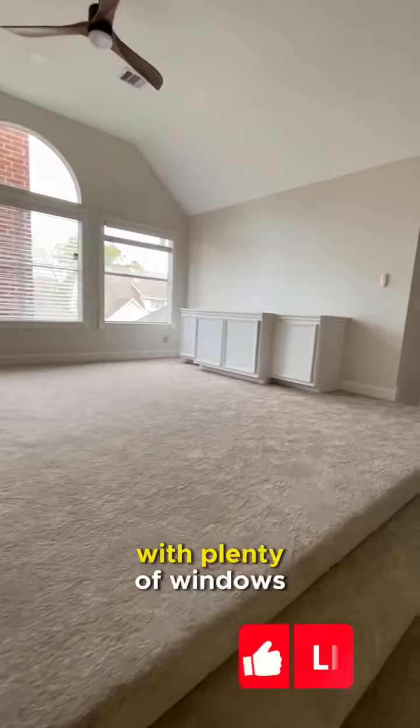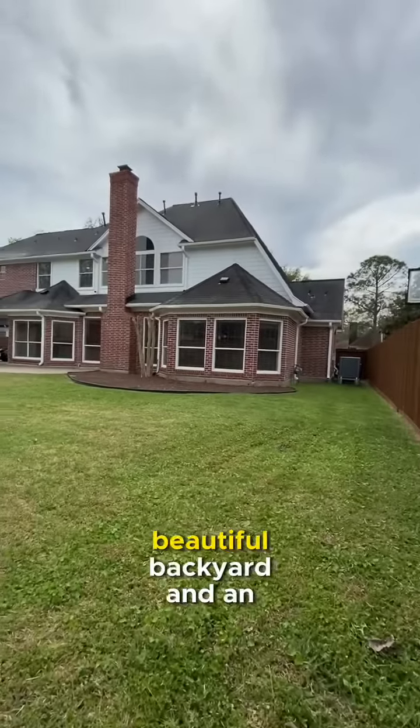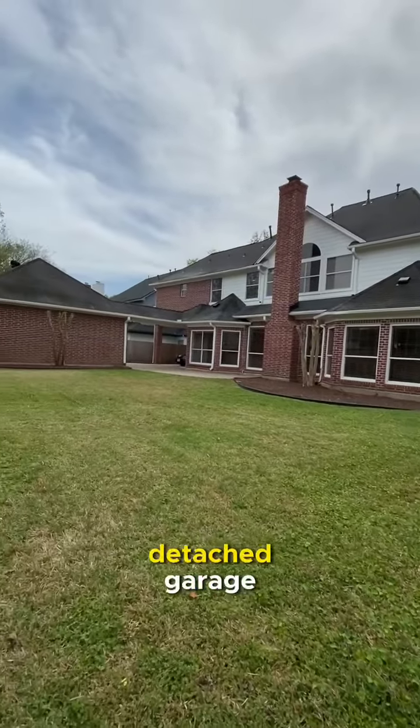A huge game room upstairs with plenty of windows. A beautiful backyard and a detached garage.